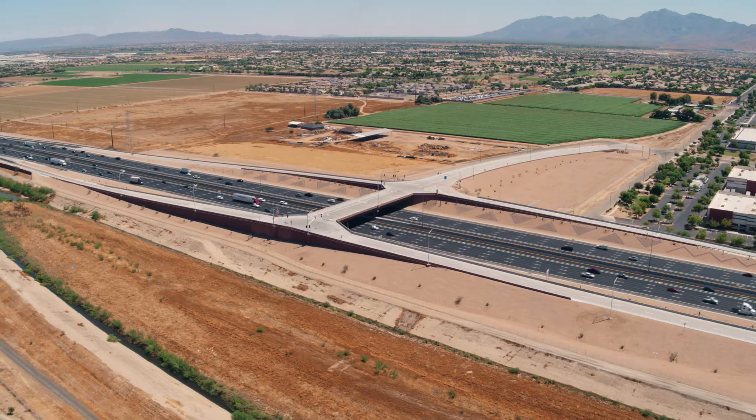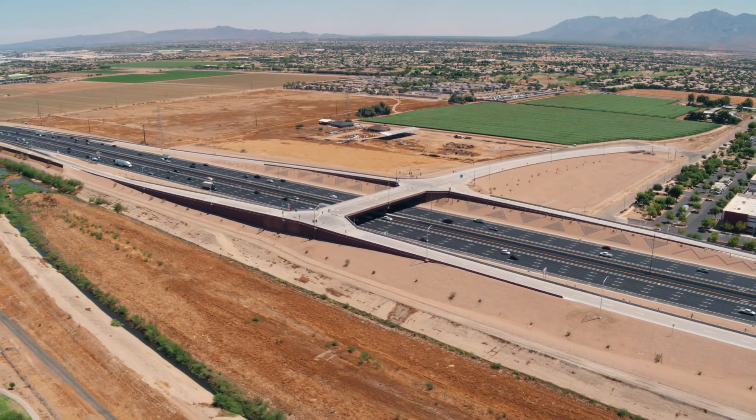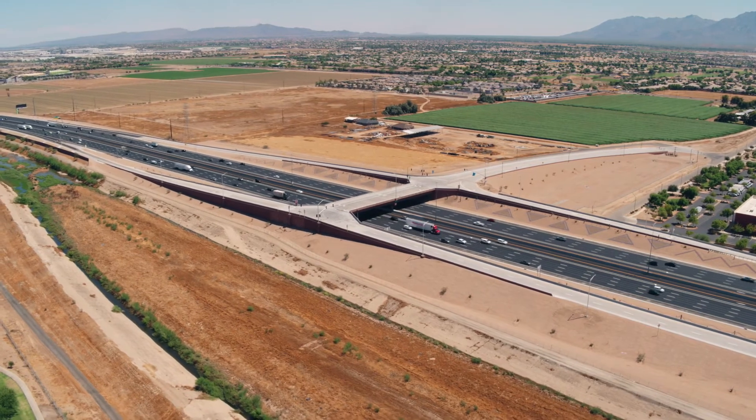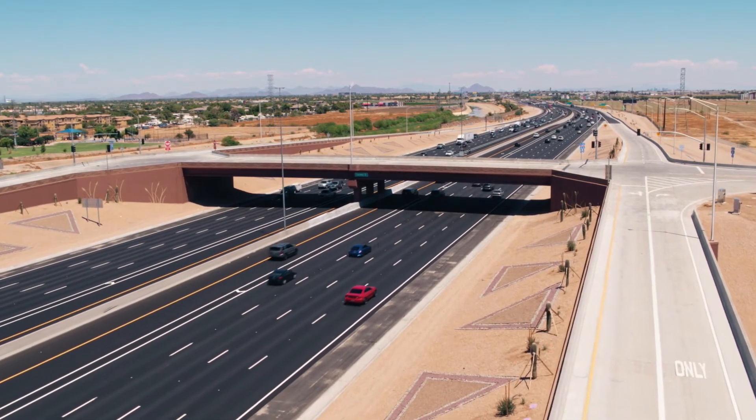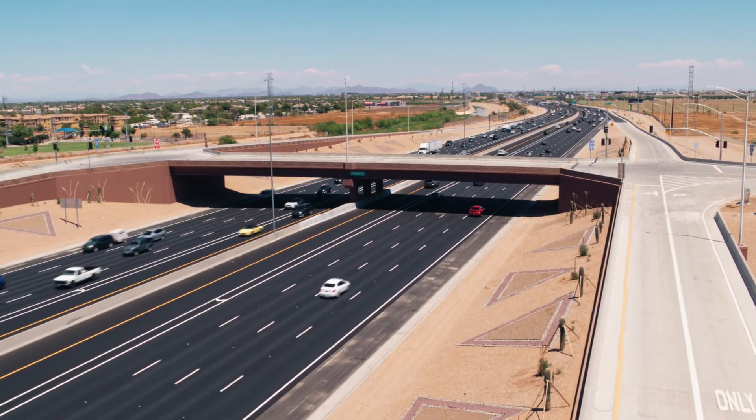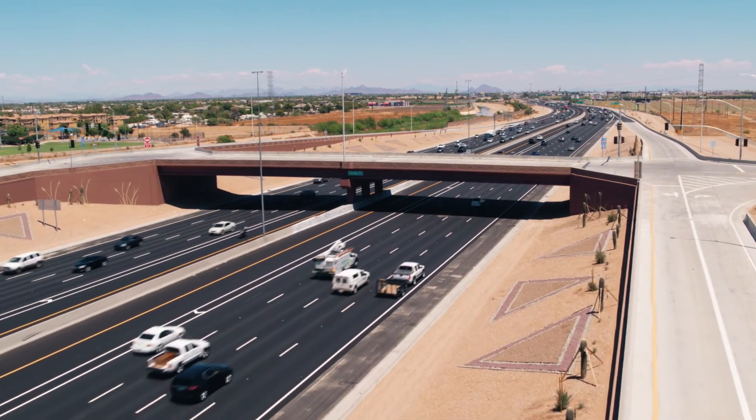Going from building minor structures to major bridges over the interstate is a gigantic step. This is Sunland's first bridge. I pass it every morning, and just to see it standing over I-10 is awesome. We had a great mix between senior veteran players and a lot of energetic young people, and to see them build that bridge flawlessly just really makes your heart warm.